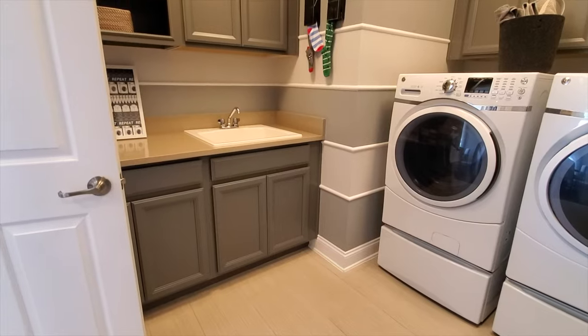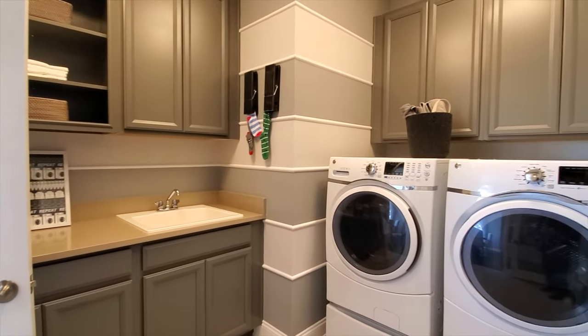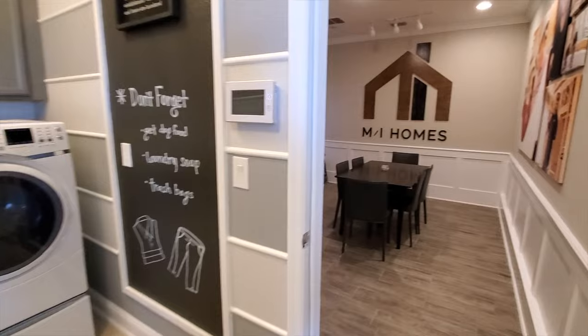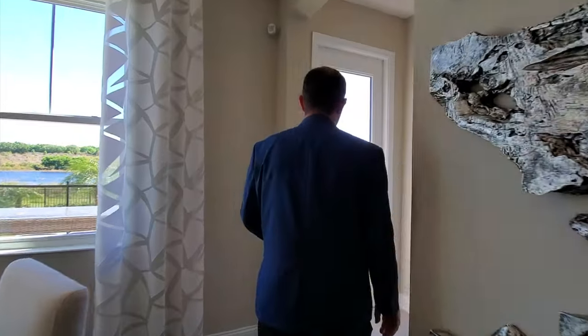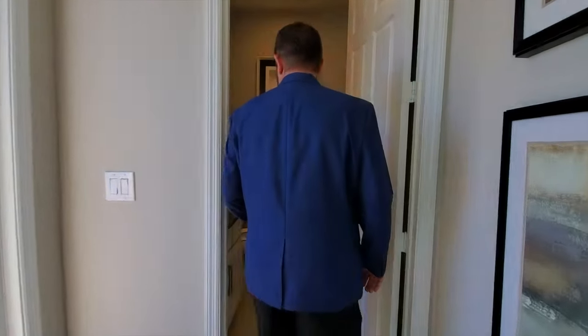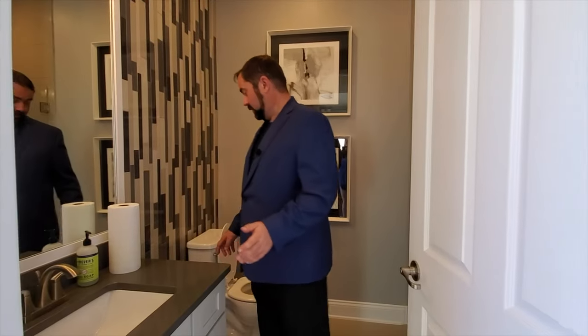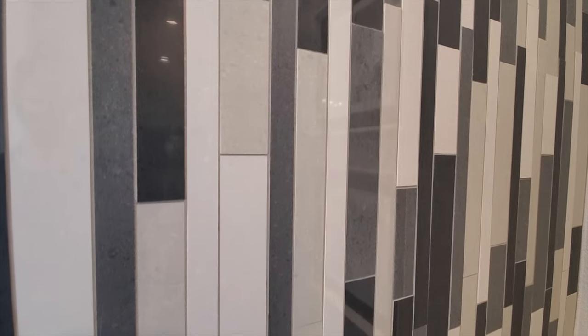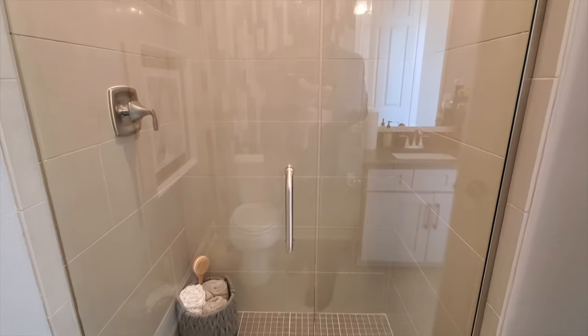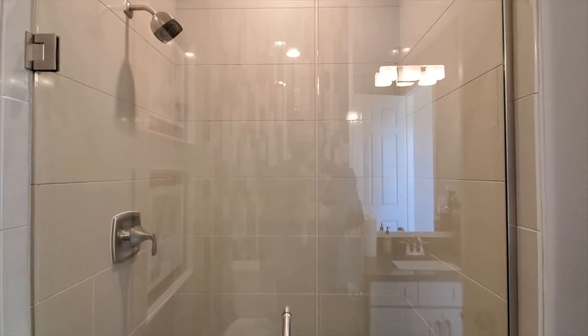Over here is the laundry room — we have the sink area with cabinets, the washer and dryer, and all the cabinetry around there. There's also some extra space that would be part of the third car garage bay. Coming back this direction, we have a pool door that goes outside and also a bathroom here. This bathroom has nice countertops, cabinets, a ceramic backsplash going all the way up to the ceiling, and a shower on this side with ceramic tile going all the way up to the ceiling as well.